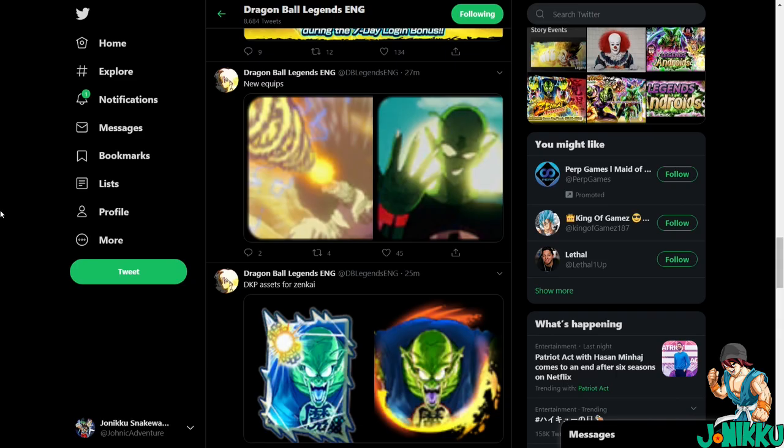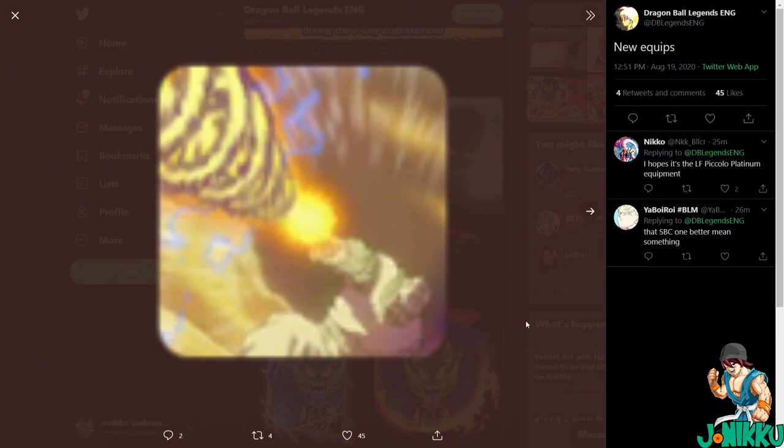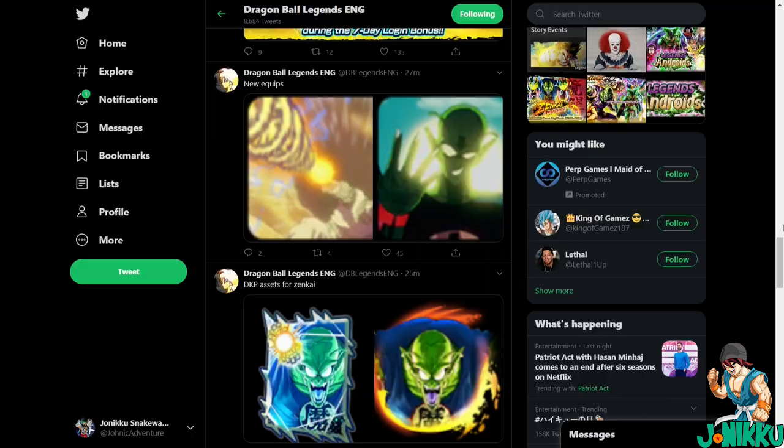We're on the Dragon Ball Legends English Twitter page and they're data mining everything happening in the latest Dragon Ball Legends update. We are getting Zenkai King Piccolo today. LF Piccolo — Legendary Finish Legends Limited Piccolo — is finally getting an equipment, and we are also getting a new King Piccolo equipment.